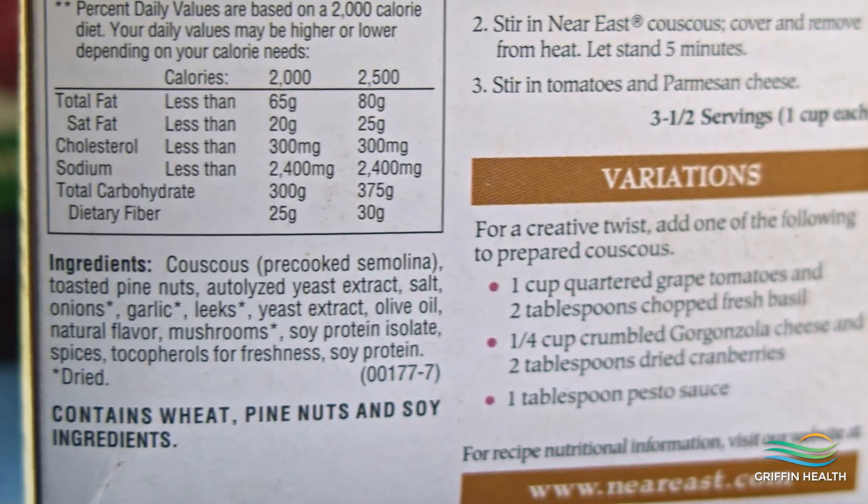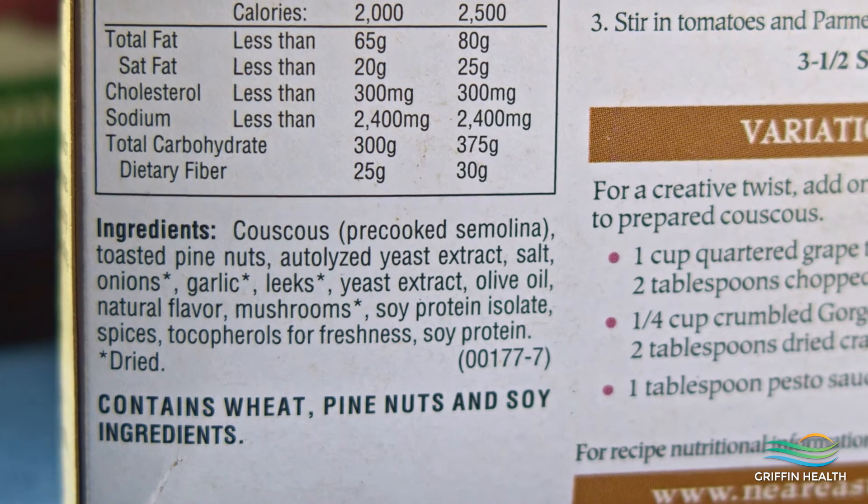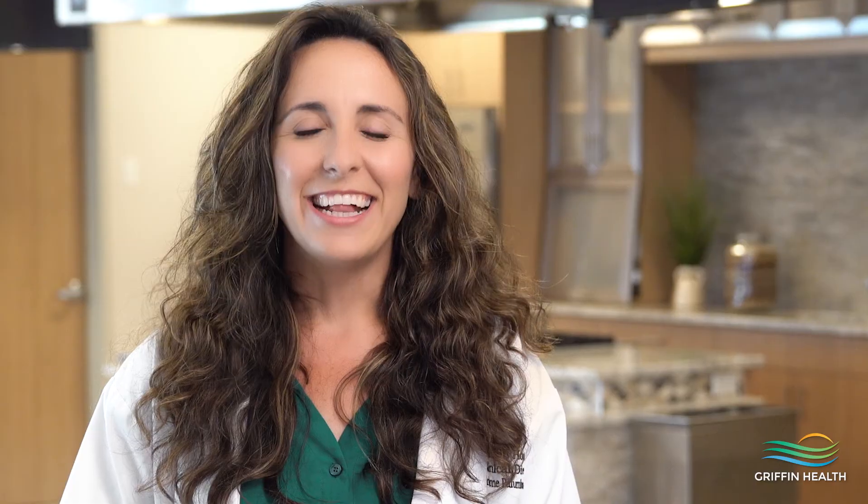Next you want to look at the ingredient list. All the items that a food has are listed with the ingredient of the largest amount first. Choose foods with whole ingredients and pay attention to at least the first three ingredients; avoid foods with a long list of ingredients that are difficult to pronounce. If you are trying to avoid an ingredient for an allergy or an intolerance, this list is also helpful.